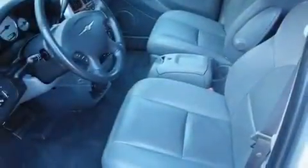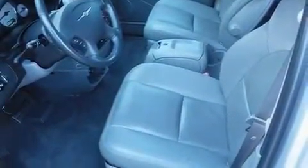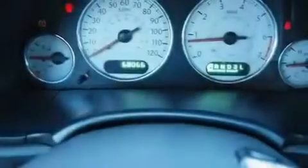Additional features include a passenger side vanity mirror, a low tire pressure indicator, heated seats, and this vehicle has less than 69,000 miles.